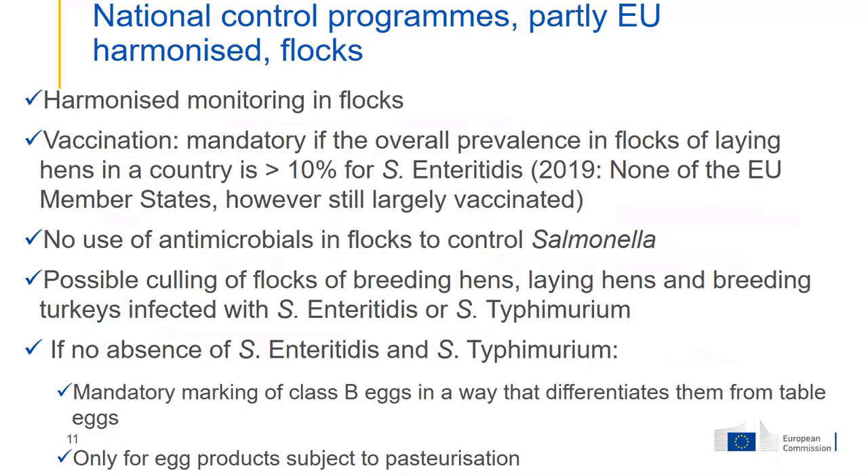Although the measures are mainly developed by the member states, a number of control measures are harmonized at EU level, including harmonized monitoring as shown in previous slides. Vaccination is mandatory if the prevalence in flocks of layers is more than 10% for Salmonella Enteritidis — member states were obliged to vaccinate until they achieved an annual prevalence below 10%. Many member states immediately started vaccination because of their high prevalence.